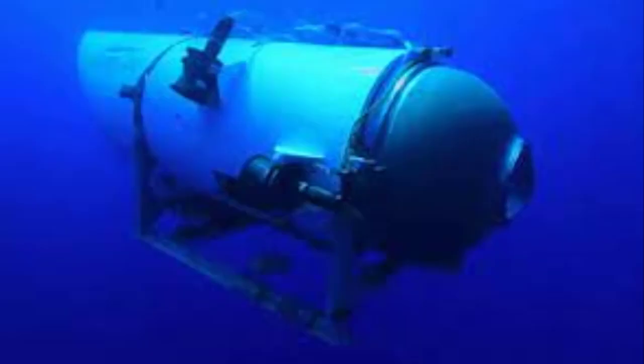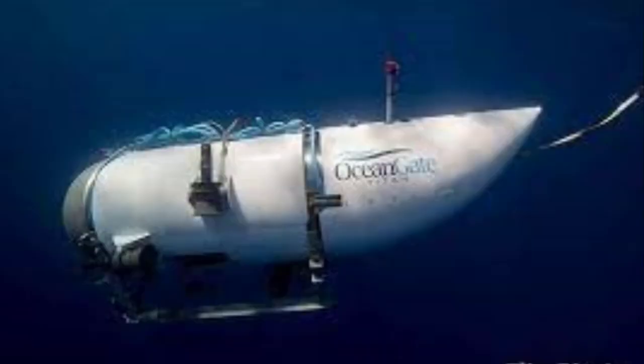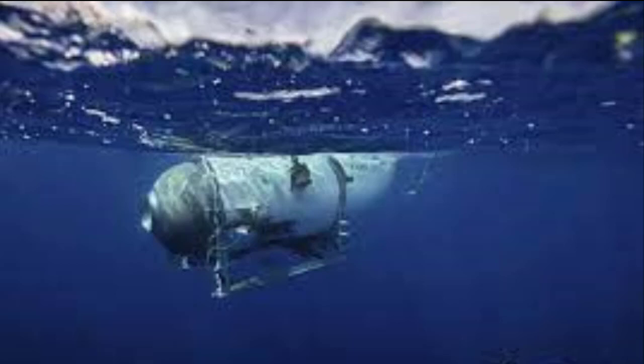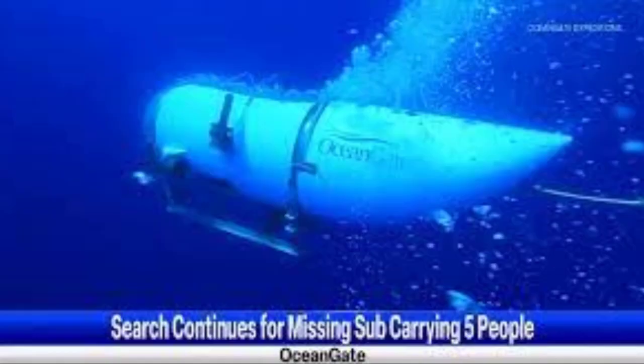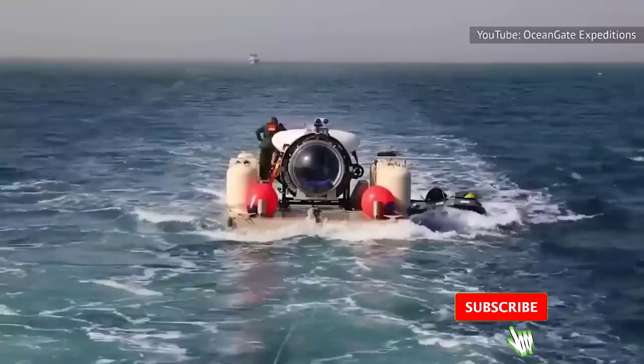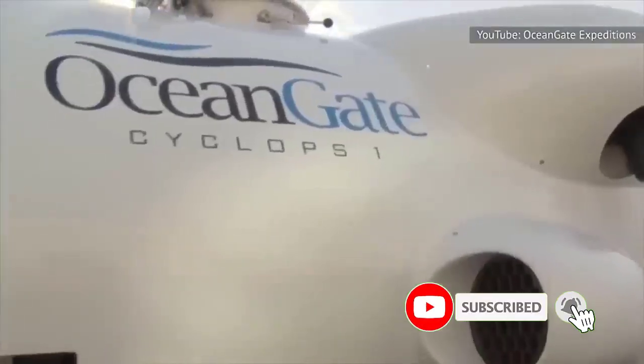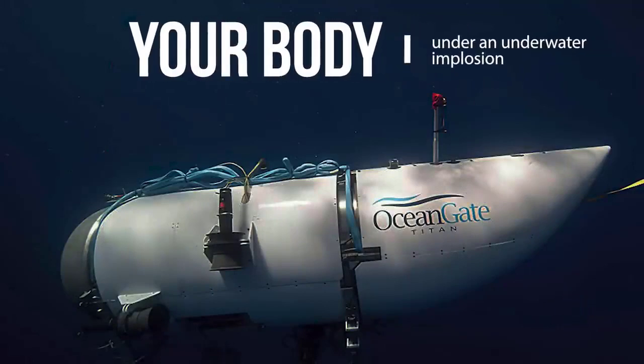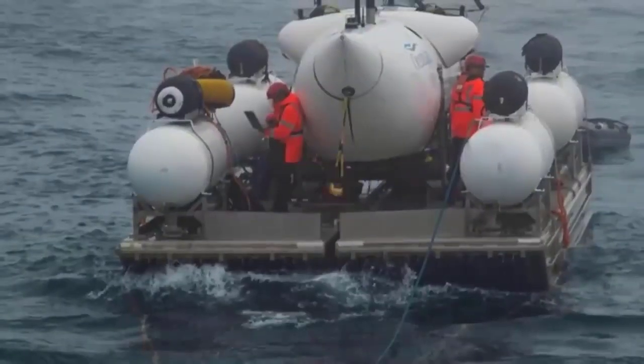With 'hydro' denoting water and 'static' denoting stillness, this pressure at sea is known as hydrostatic pressure. The force increases as more water is present above. Water also exerts pressure from all directions, including below, in addition to the downward pressure. This upward force, which enables us to float in water, is known as buoyancy. Just 10 meters, or 33 feet, below the surface, the pressure doubles. In fact, pressure rises by one atmosphere for every 10 meters.